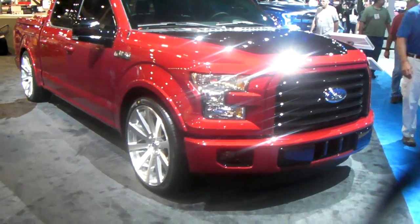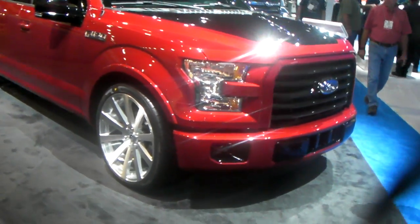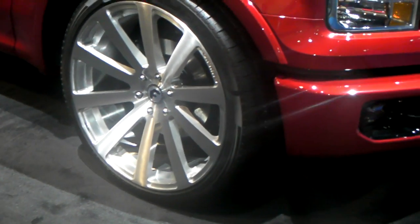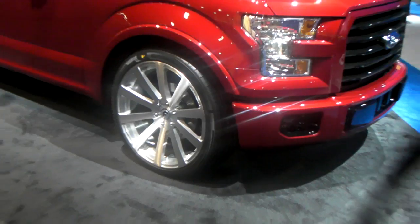This is your boy KB from Dozen Tires TV, standing next to a brand new Ford F-150. Got the 24-inch Ford G-Auto Monoblock series on there — beautiful wheel.